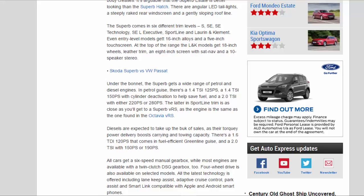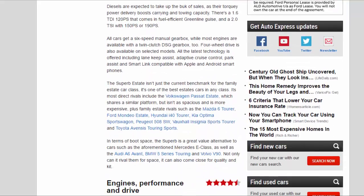At the top of the range, the L&K models get 18-inch wheels, leather trim, an 8-inch screen with sat-nav, and a 10-speaker stereo. Under the bonnet, the Superb gets a wide range of petrol and diesel engines. In petrol guise there's a 1.4 TSI 125 PS, a 1.4 TSI 150 PS with cylinder deactivation to help save fuel, and a 2.0 TSI with either 220 PS or 280 PS — the latter in Sporty Line trim uses the same engine as the Octavia vRS.